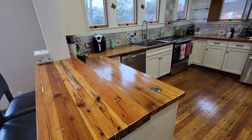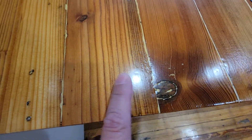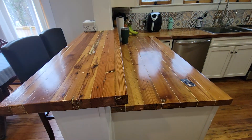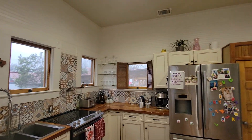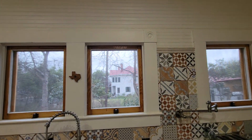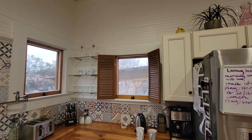So we have butcher block countertops that are from the original part of the home. These timbers were reclaimed and then used to build the countertops. We've got bead board up on top.